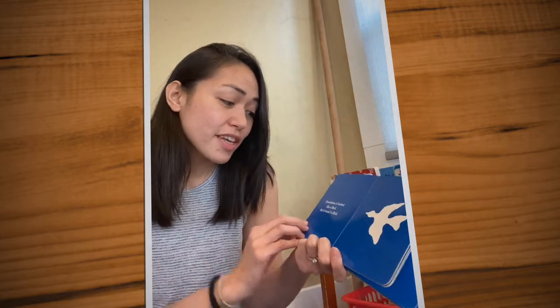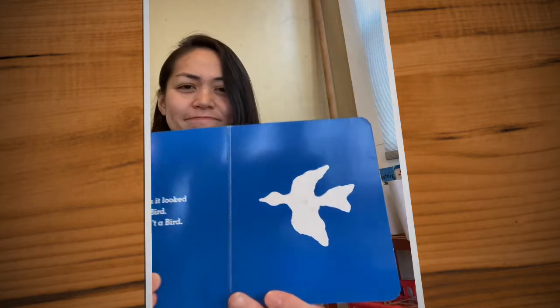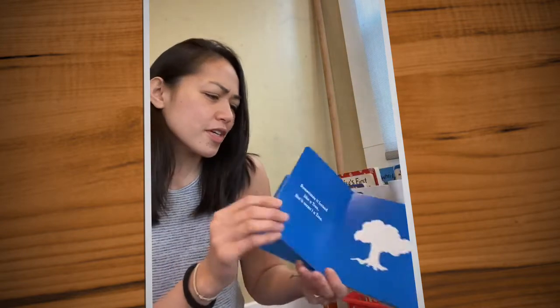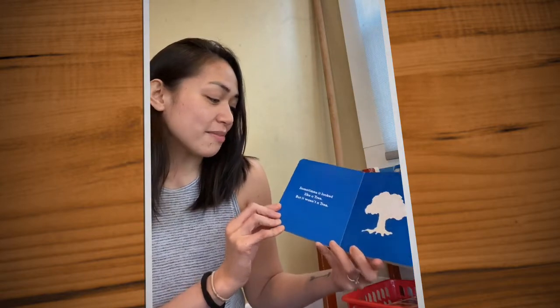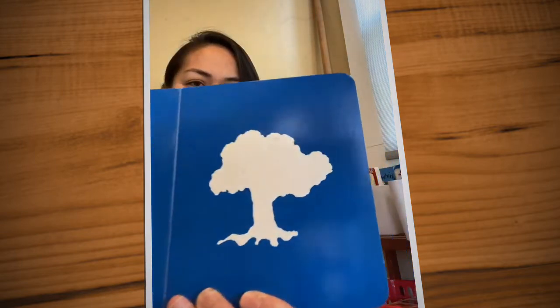Sometimes it looked like a bird, but it wasn't a bird. Can you help me figure it out? Sometimes it looked like a tree, but it wasn't a tree. What is it?